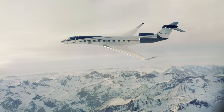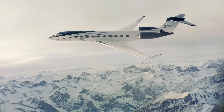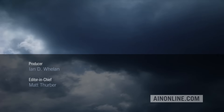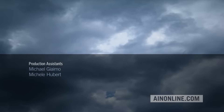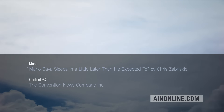If you'd like to find out more about what the new G700 will bring to the market when it enters service in 2022, please watch our earlier video report on this important program at AIN Online. If you've enjoyed this video, please give it a thumbs up, share it, and subscribe to our channel. Also visit AINonline.com and check out our e-newsletters for all the latest on the aviation industry.